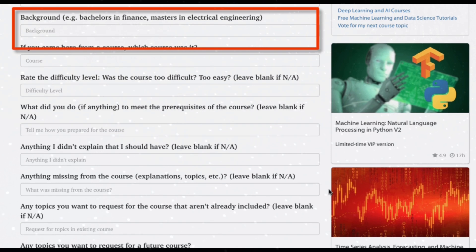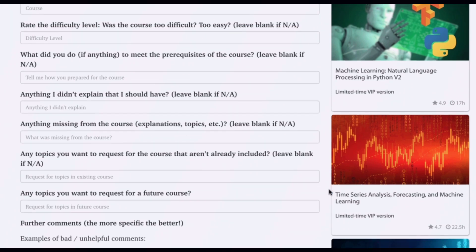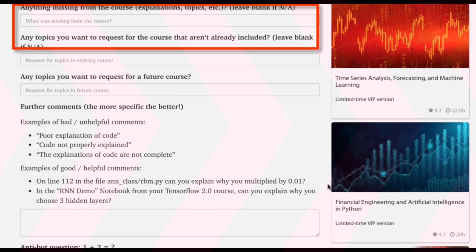For example, tell me your background — someone from marketing will have very different feedback than someone with a PhD in physics. Tell me what course you are taking so I have some idea of what you're talking about. Tell me how difficult you thought the course was — was it too easy or too hard? Tell me if there was something I neglected to explain, like a word you'd never heard of or Python code you haven't seen before. Tell me what you thought was missing from the course, even something small like a line of code I missed explaining, or an algorithm you were looking for — this is helpful because many times students are looking for something in the wrong course, and I can direct you to where I actually cover it.